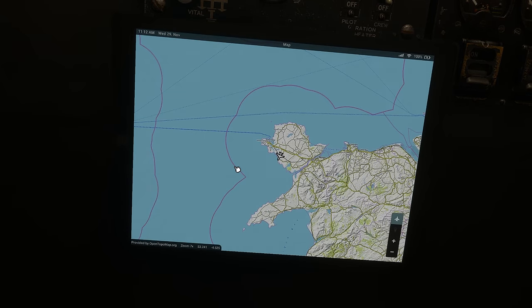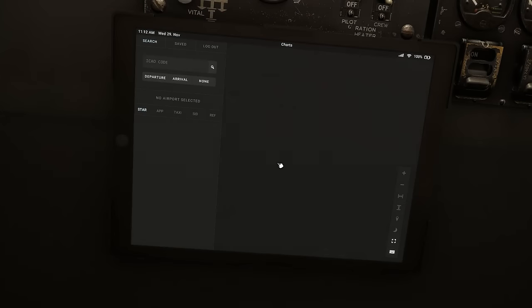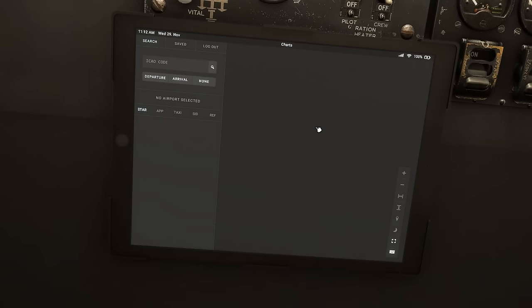Next we have a map — very much as you'd expect, just using OpenStreetMap data by the looks of things. We're currently located at RAF Valley, just on the island of Anglesey. For the charts, I haven't linked up my Navigraph chart account, but the aircraft does have Navigraph chart capabilities, which is a really nice touch.